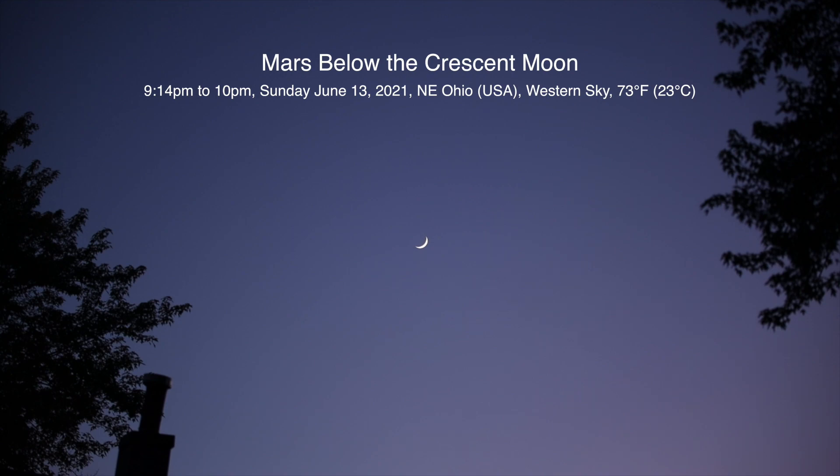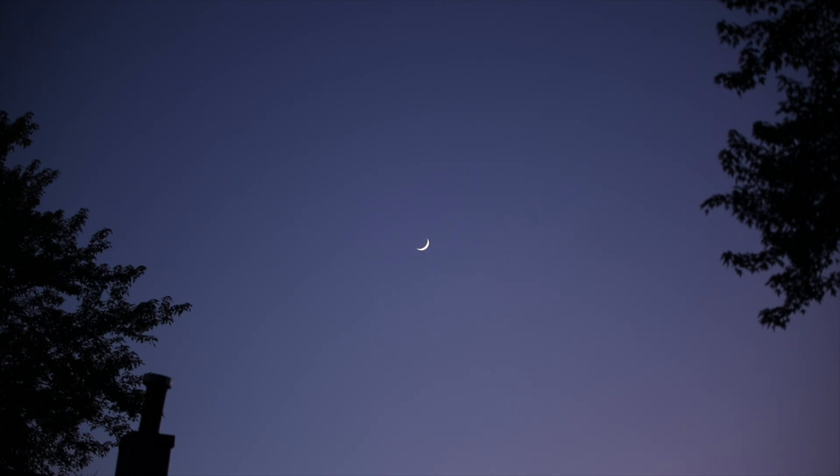Well hello there — we finally have a clearing over here after many days of cloudy skies and rain. Today is Sunday, June 13th, 2021 at 9:16 p.m. up here in northeastern Ohio. We have a 12% crescent moon over in the western sky, pretty decent up at around 25 degrees above the horizon.